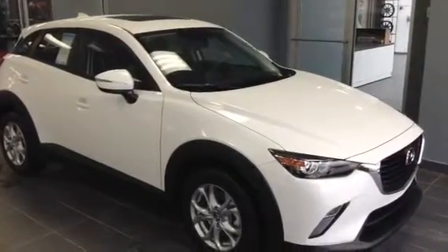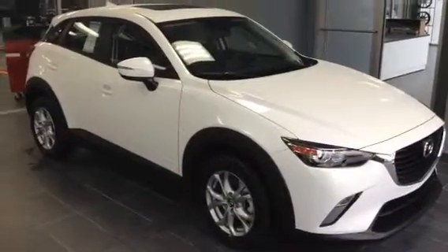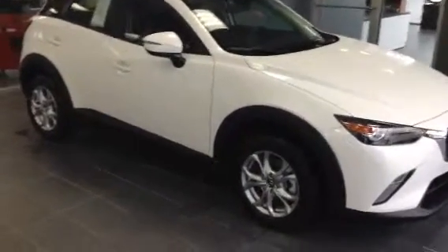Hi Dan, Kurt from LA Mazda. Anthony's asked me to take a little video of the CX-3 for you, just to give you some of the key features.